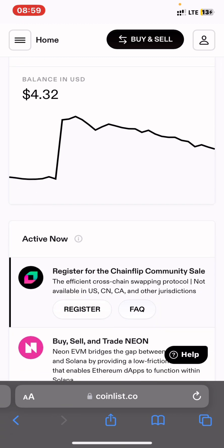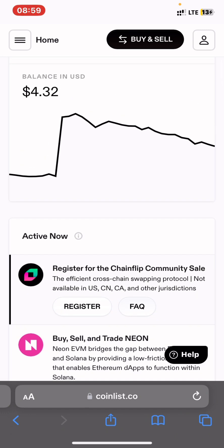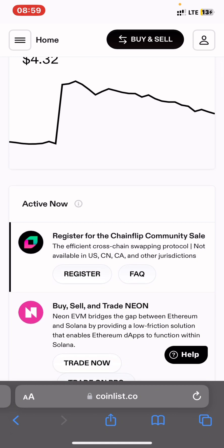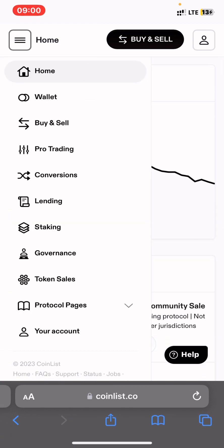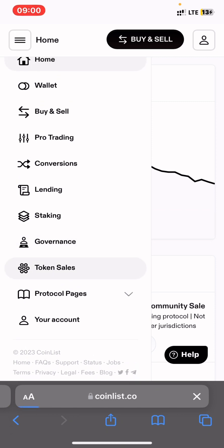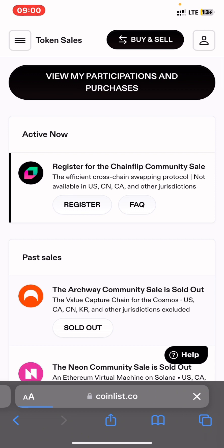If you want to register now you can press register. If you are unable to understand the whole process in this video, just press the FAQ right there. You also have the option to press the home button and navigate to the token sale. After you press the token sale you see it's active — press register now.